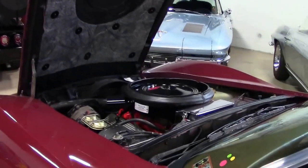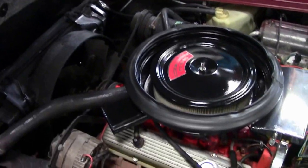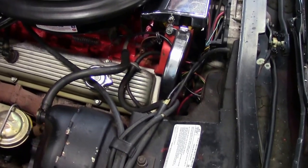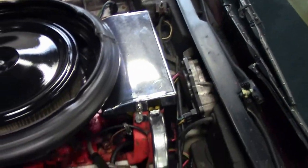Also going to check out underneath the hood — it's the numbers-matching 350 engine. Engine bay appears normal. You can see the Frigidaire AC unit, ignition shielding all in place, all in good shape.